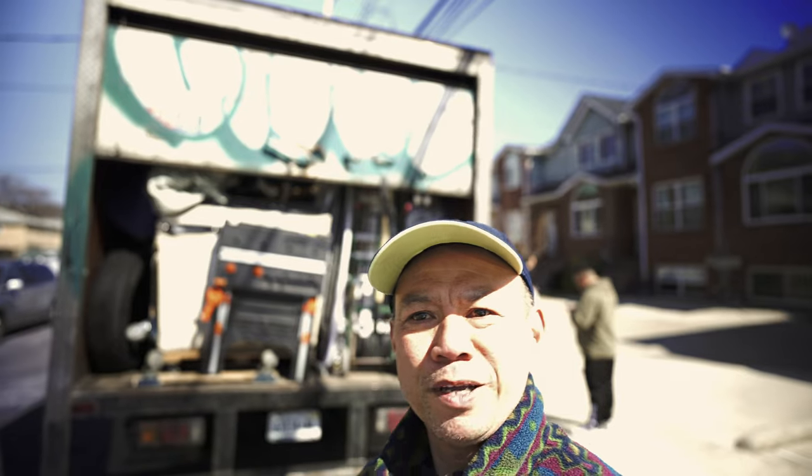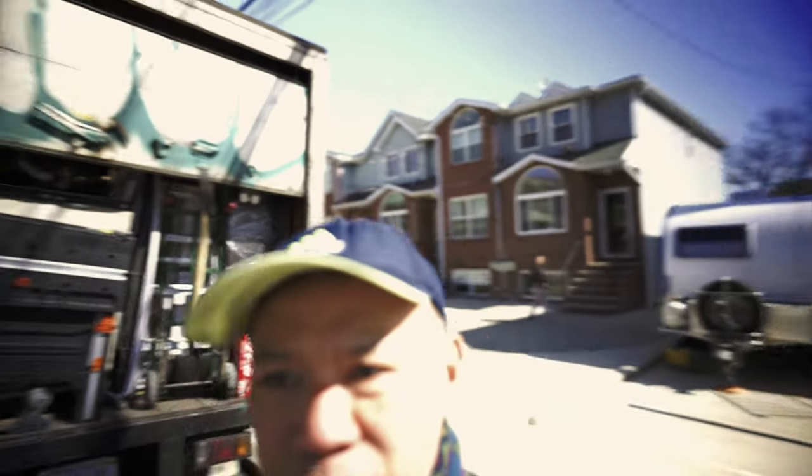Look, all filled up. Three bedroom house full of stuff — all filled up. Big truck.